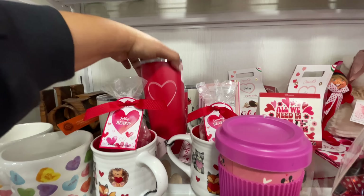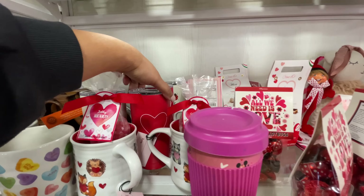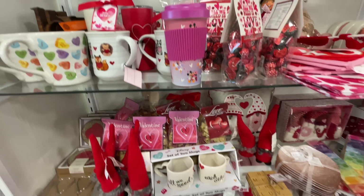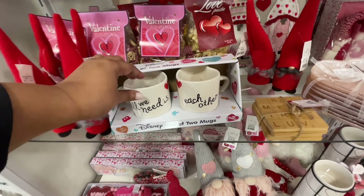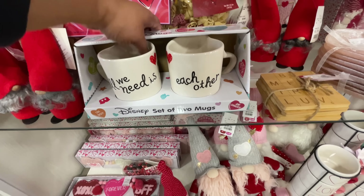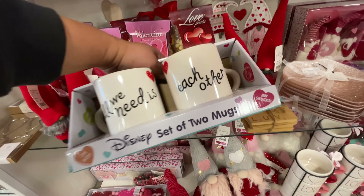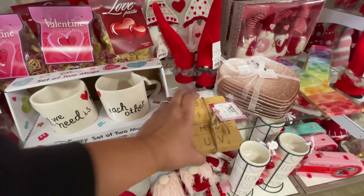Again, Rae Dunn with these mugs — look at these, I think they are so cute. Maybe like Valentine's Day Ray Dunn is my favorite right now. These right here are so cute and it's Disney — I didn't even realize that when I was in the store. Very, very cute for $15.